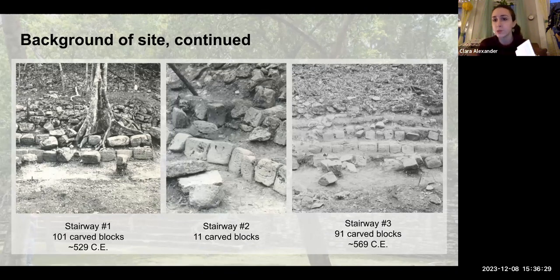Once these blocks were found, they were photographed and then moved to a city called Chetumal, which is near the site, and they still are there today. Even though they're in a climate-controlled environment, the risk of degradation is still present. So in 2020, a new project began with the aim of creating a 3D scan of each block — one of the project's goals was to preserve the blocks.